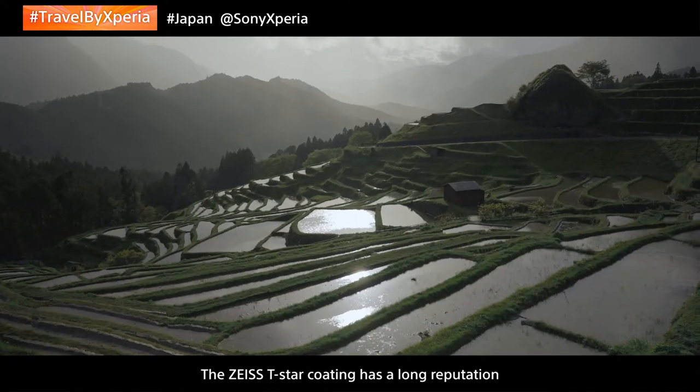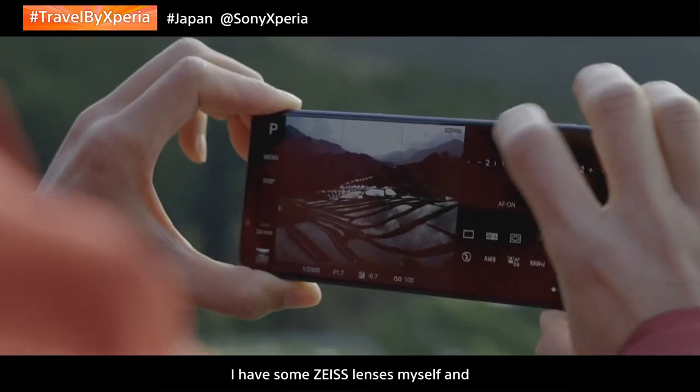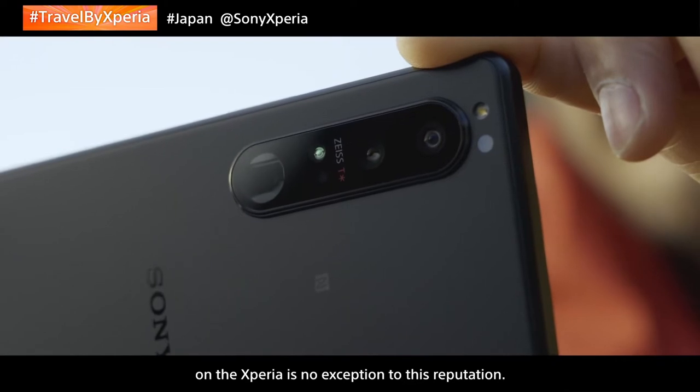The Zeiss T* coating has a long reputation to minimize unwanted ghosting and flare. I have some Zeiss lenses myself, and I can see that the Zeiss T* coating on the Xperia is no exception to this reputation.